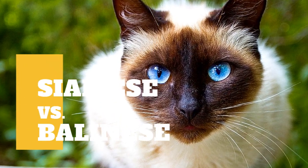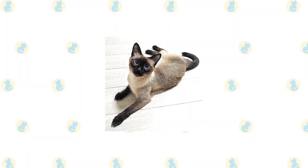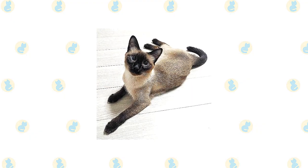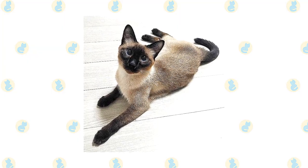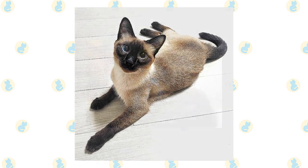Siamese Cat vs Balinese Cat: what are the differences between these two cat breeds? The sophisticated Siamese cat looks dressed for an elegant masquerade ball in pale evening wear with chic black accessories and tanzanite blue eyes. Affectionate with family, this kitty loves to talk. If you've got a Siamese cat at home, prepare to have some lengthy conversations.